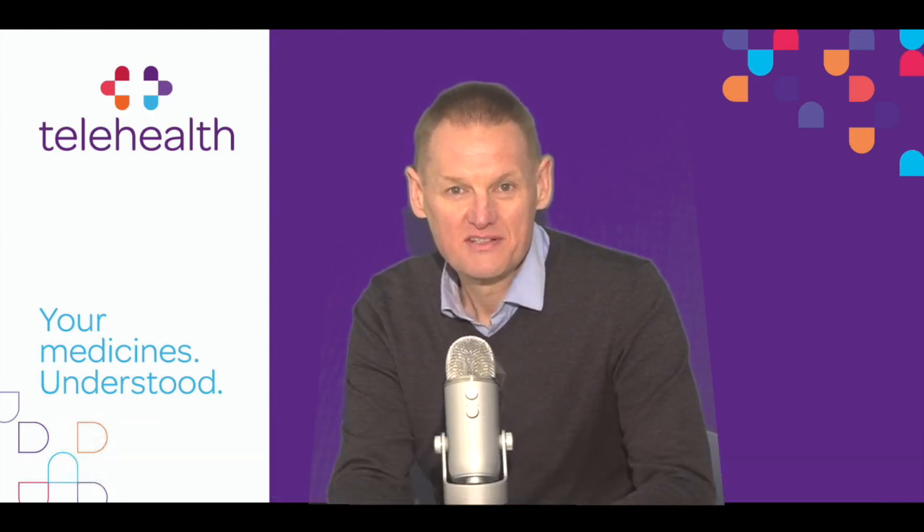Hi and welcome to our telehealth information series. I'm Garvin and this video is on Baraclude. So what is Baraclude used for? Baraclude is used for the treatment of chronic hepatitis B.